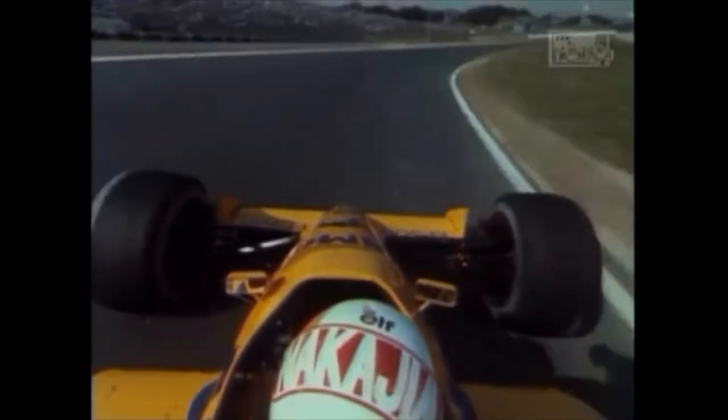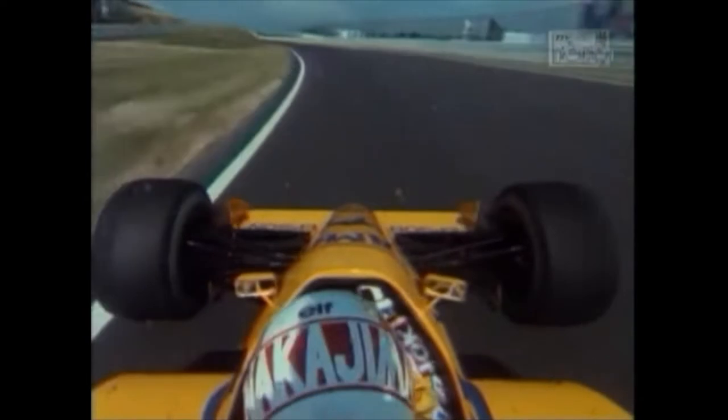Satoru Nakajima in a Lotus Honda. Located in a vast amusement park, Suzuka was originally designed as a test track for Honda by John Hugenholz of Zandvoort fame. Built in a twisted figure of eight, it's unique in that it dives under itself right here.